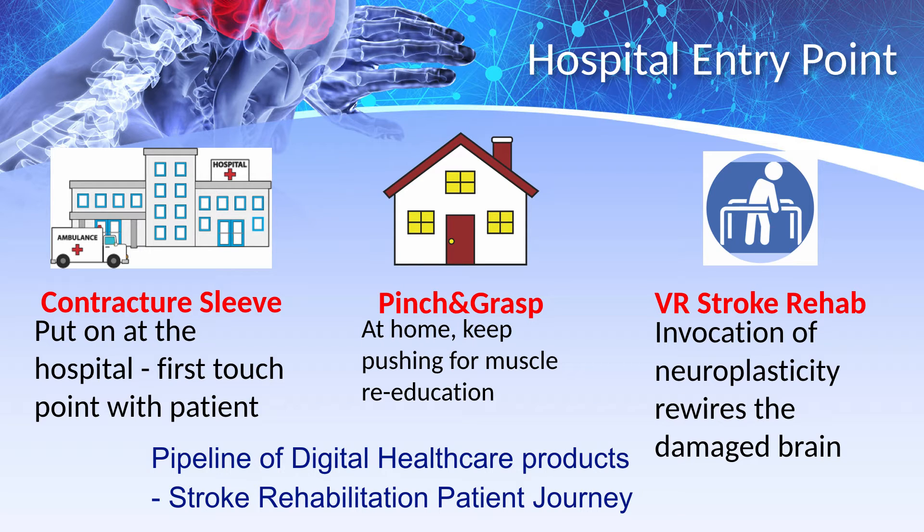At home, our pinch and grasp sleeve returns life skills. Our VR stroke rehab system enables at-home patient monitoring and physical rehabilitation.